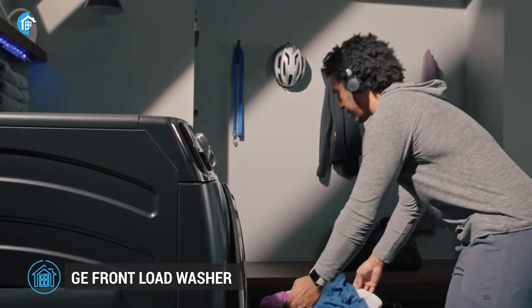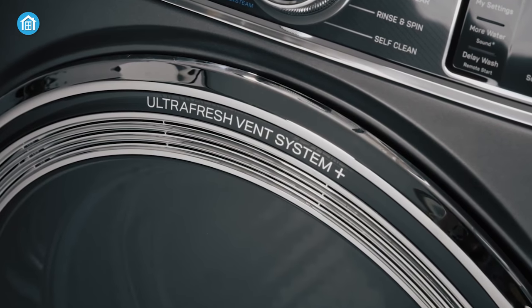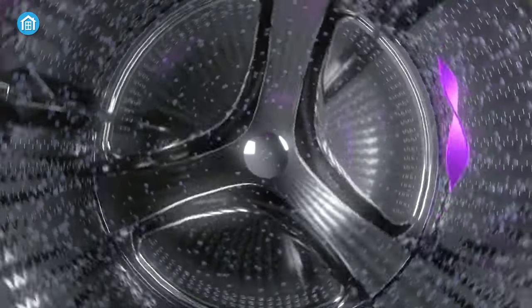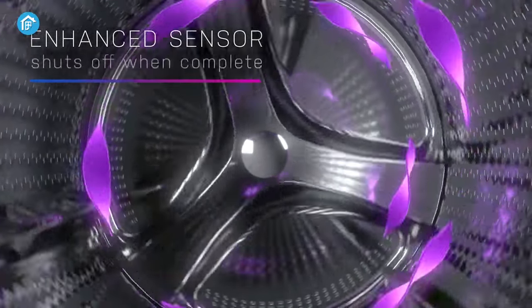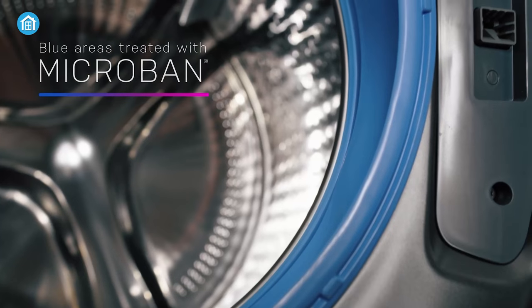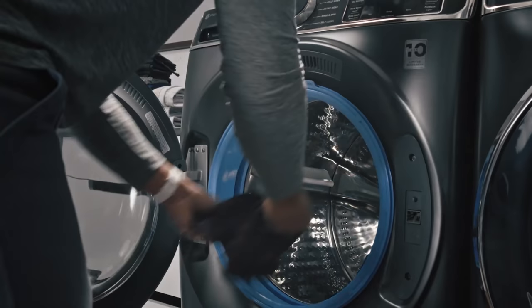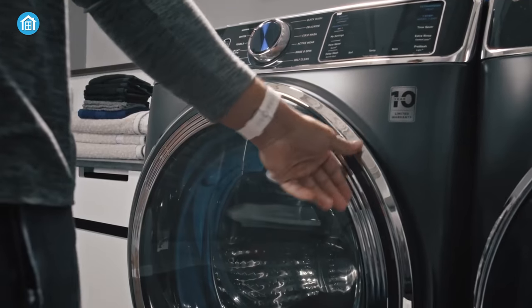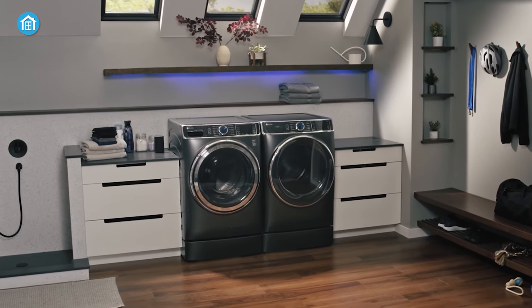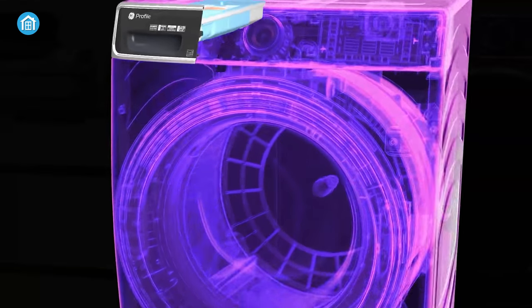Front load washers have become increasingly popular in recent years, and the GE front load washer is one of the remarkable ones, infused with microband technology. It helps eliminate excess moisture and prevent odors from developing by inhibiting the growth of bacteria and mold, ensuring that your washing machine stays clean and fresh. It also features an improved gasket with larger drain holes designed to limit the amount of water that remains in the machine after the wash cycle, helping to prevent mold and mildew growth.